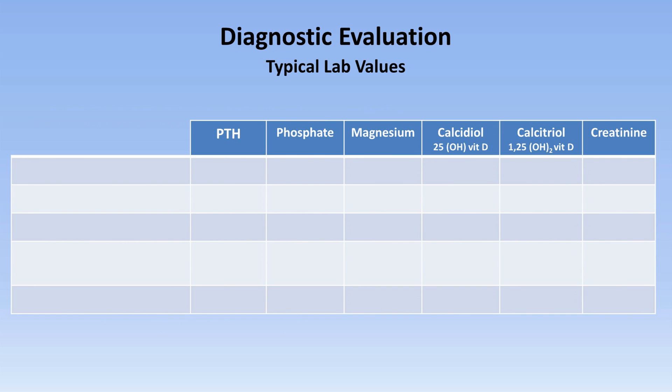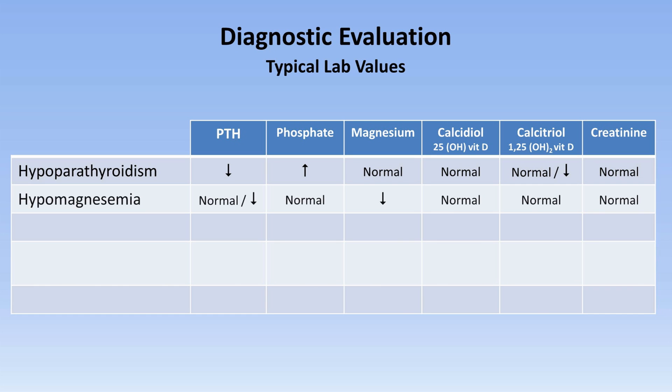Here is a table of typical lab values for the various categories of etiologies. In hypoparathyroidism, PTH is low, phosphate high, magnesium typically normal, calcidiol normal, calcitriol normal or slightly low, and creatinine normal. In hypomagnesemia, the only derangement is typically low magnesium, though low PTH can also be seen. In the rare category of PTH resistance, PTH is high, as is phosphate; everything else is typically normal.